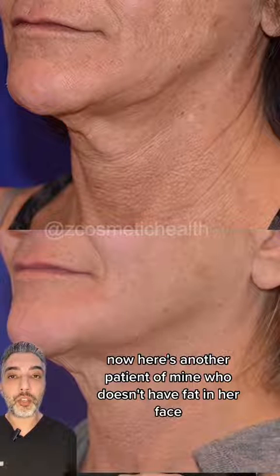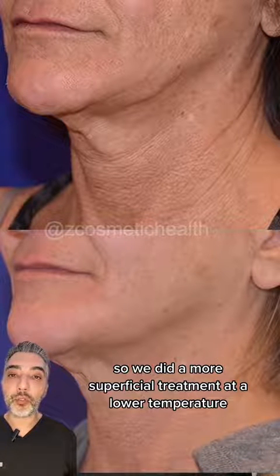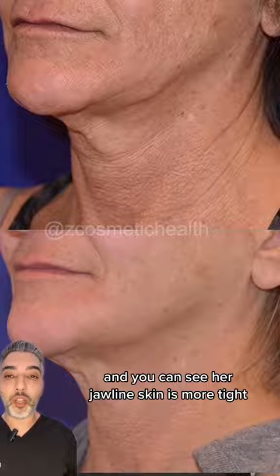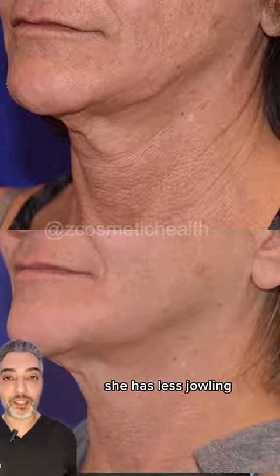Now here's another patient of mine who doesn't have fat in her face, so we don't want to melt her fat — we just want to tighten her skin. We did a more superficial treatment at a lower temperature to tighten the skin and improve the skin texture. You can see her jawline skin is more tight, her texture is improved, and she has less jowling.